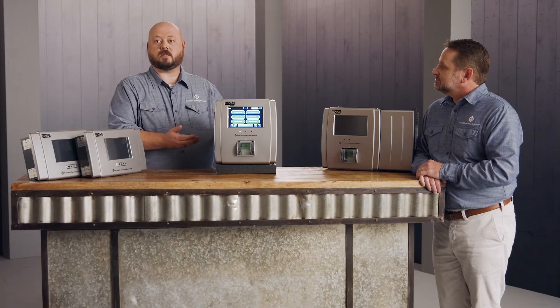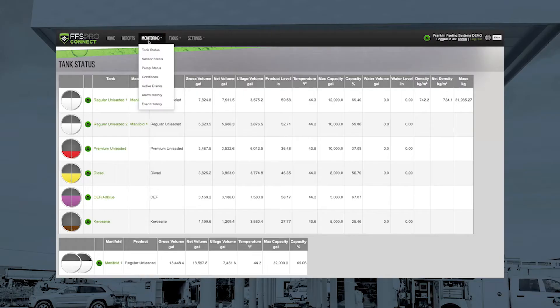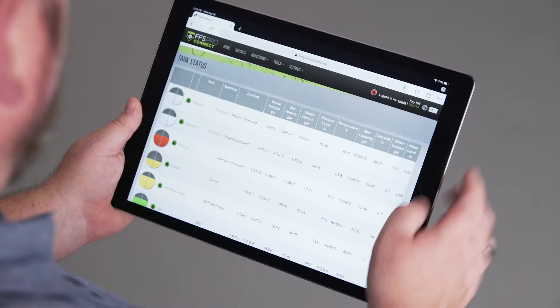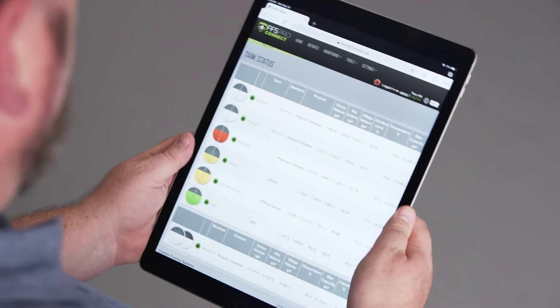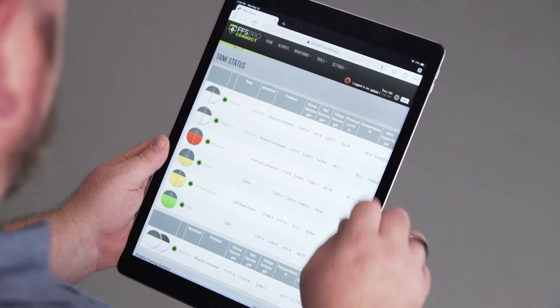We've also enhanced the user interface, both the web interface and the LCD interface. From the web interface we've implemented FFS Pro Connect, which is a very shallow, easy to use interface that allows customers to get the data they need when they need it. The nice thing about that interface is it scales to any type of smart device — cell phones, tablets or computers.